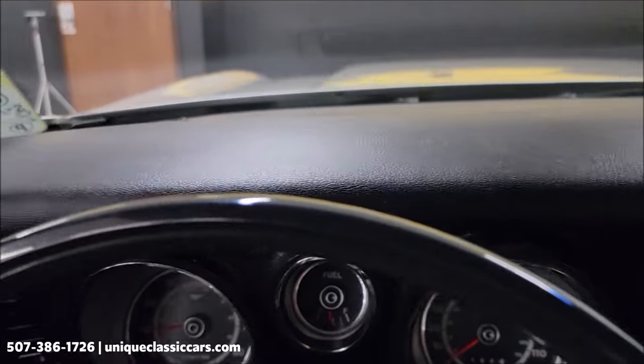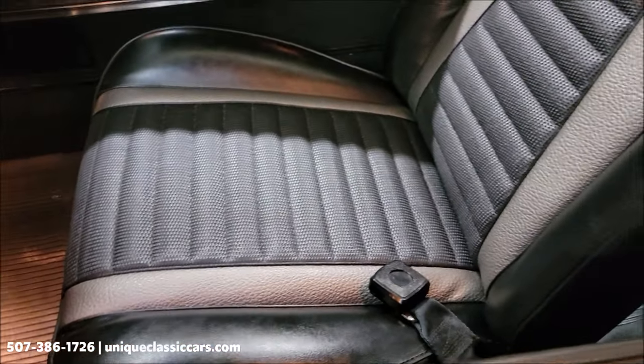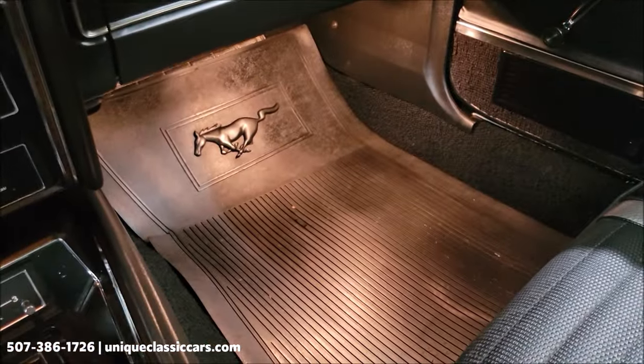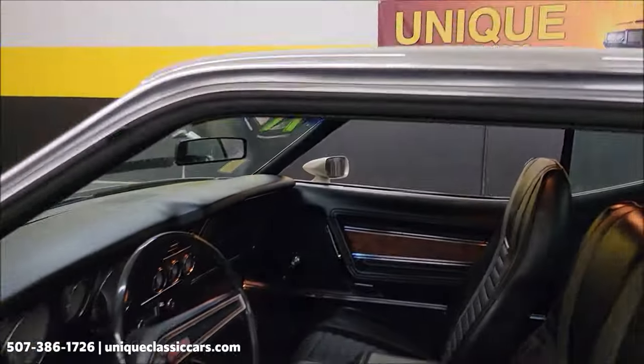Just incredible interior. Take a look at that dash. The passenger seat looks as good as the driver's seat. Original floor mats, the rubber variety, in great shape. That reflection is off the dome light because of how clean and nice of shape they're in. Speaking of the dome light — working. Headliner, all good.